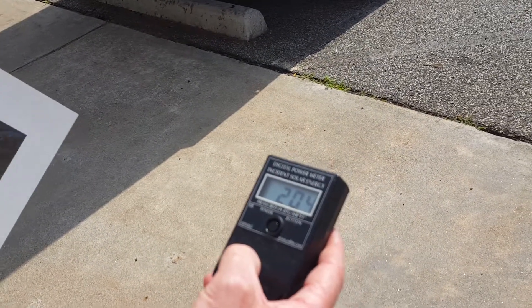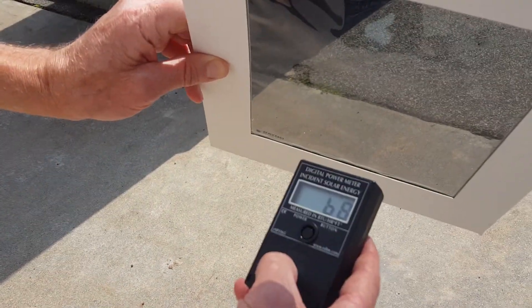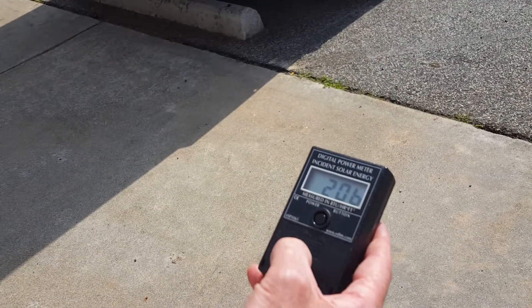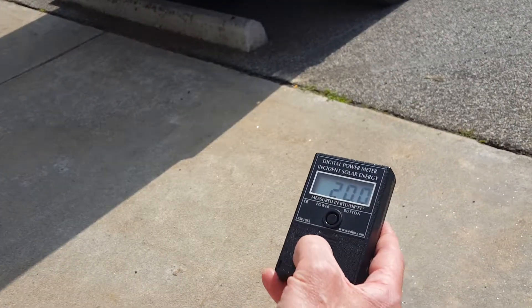Now we have a 70% film. We're at 200, knocking out 70% leaves it down to 70, even below — 66 to 205.